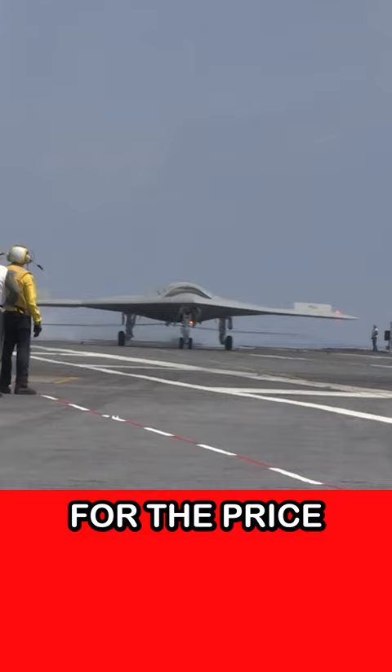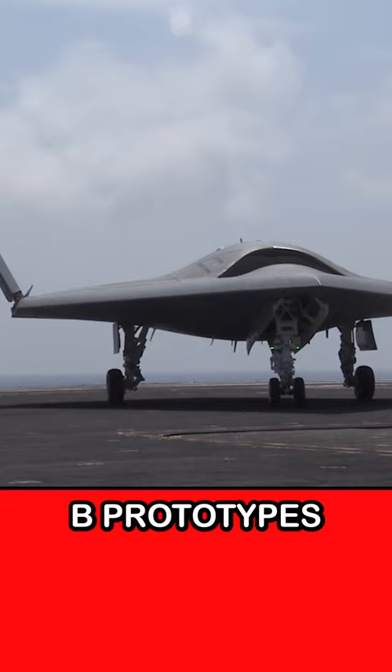Ready for the price tag? Hold on to your seat. The cost of developing two X-47B prototypes was around $818 million. Talk about high-tech investment.